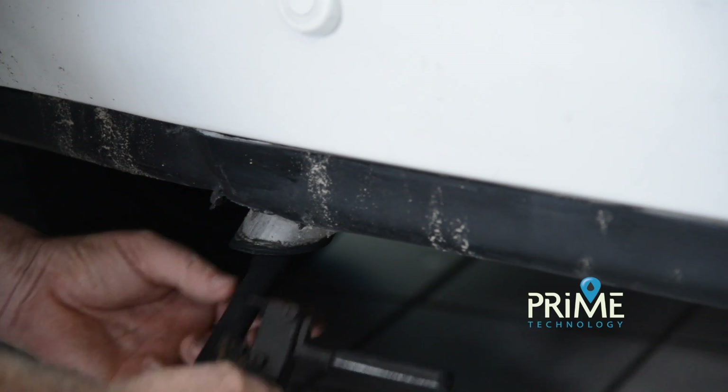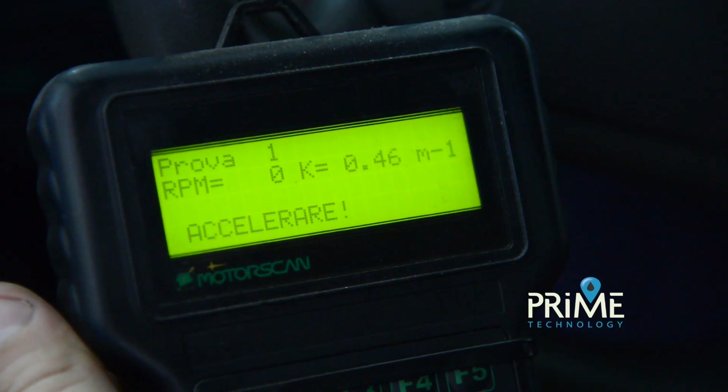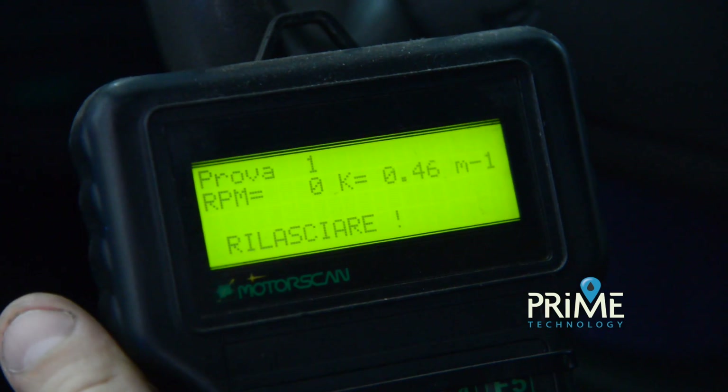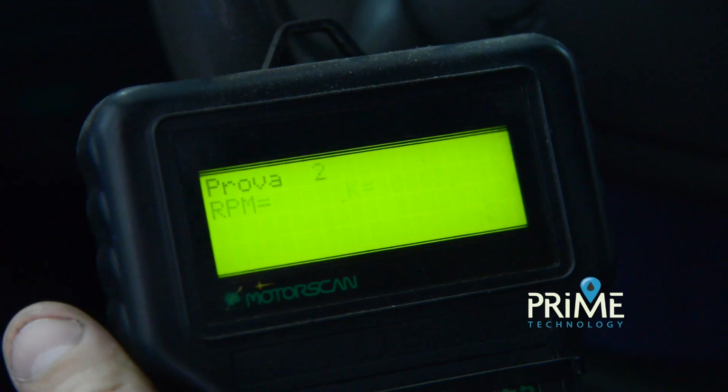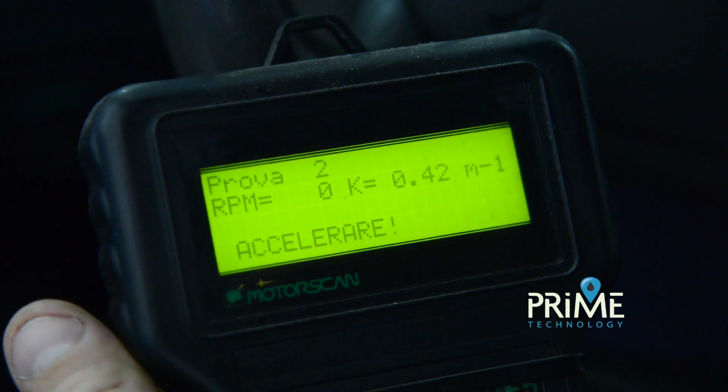We measured the exhaust gases after servicing and note the remarkable result. The opacity has dropped to 0.4, brilliantly passing the tests and allowing the periodic vehicle inspections to be performed on the car.